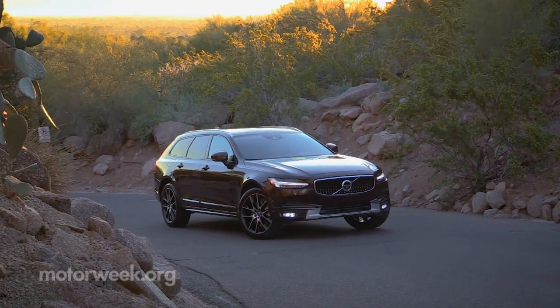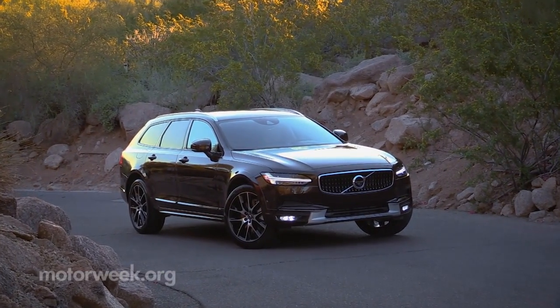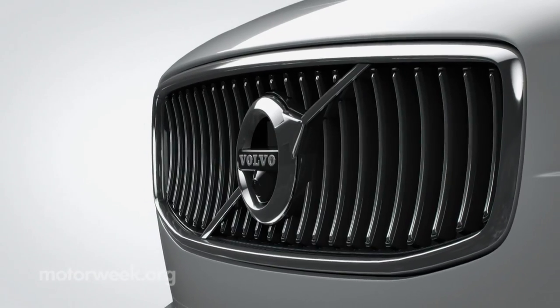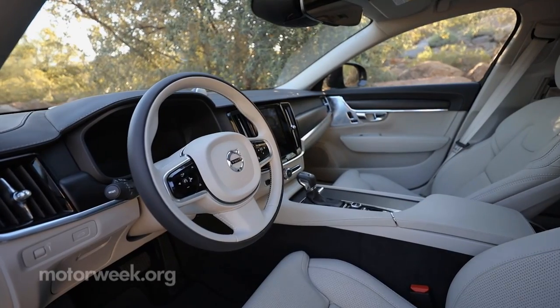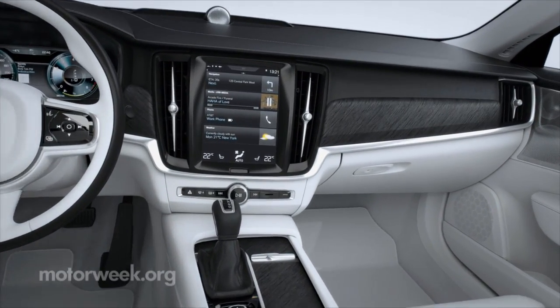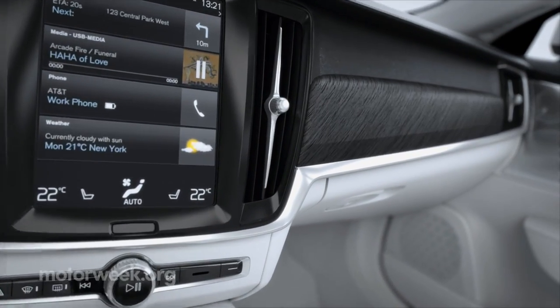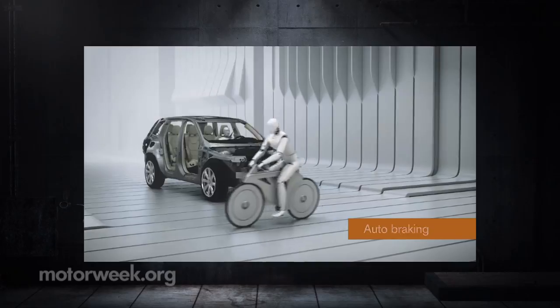All of the vehicles in Volvo's 90 series have similar styling cues, like the Thor's hammer headlights and concave grills with detailed differences. Inside, it's all-Swedish modern luxury. Volvo's Sensus system is accessed with a 9-inch infotainment screen that's oriented like a smartphone. City safety technology is standard on all Volvos.